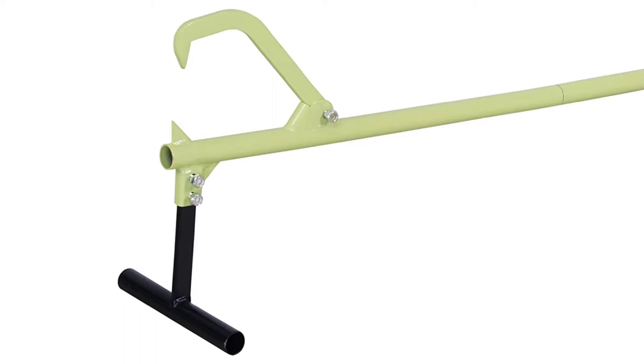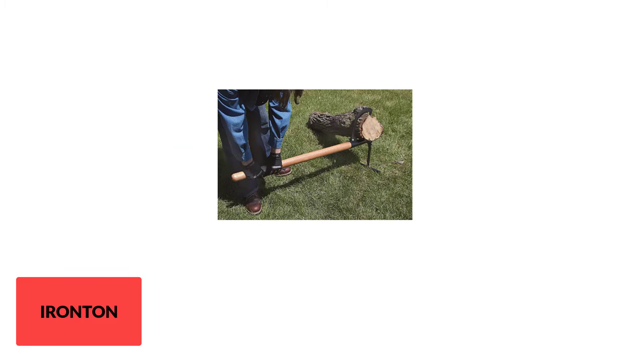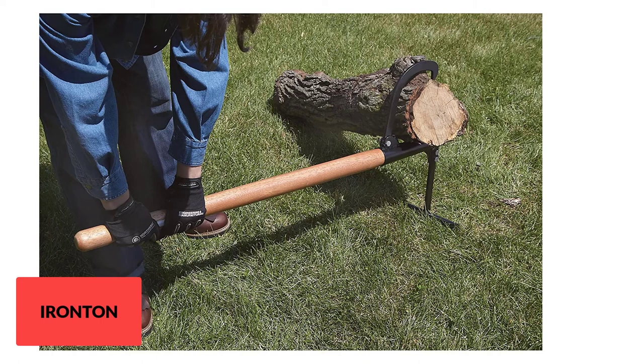At Number 3: Ironton Wooden Handle Timber Jack 48-inch. The handle of this log lifter is made from wood. People who love natural tools will appreciate this, though wood handles are generally less durable than metal alternatives. The Timber Jack features a 48-inch long handle, and it can be turned into a cant hook — the stand is easily removable by bolts, and the total tool weight is about 16 pounds.